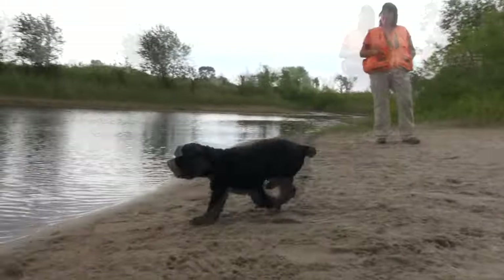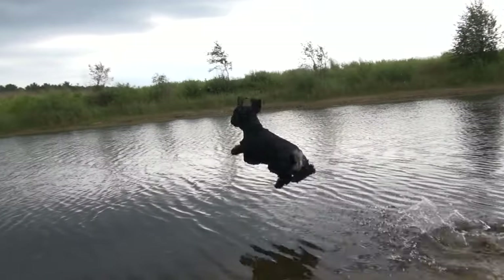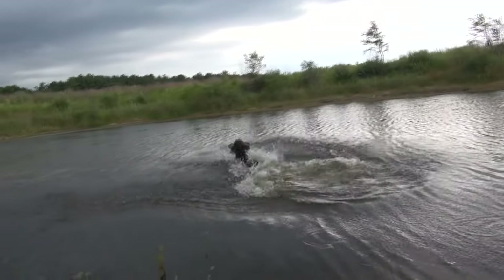The ribs are deep and well-sprung, so the dog has plenty of heart and lung room to work hard.